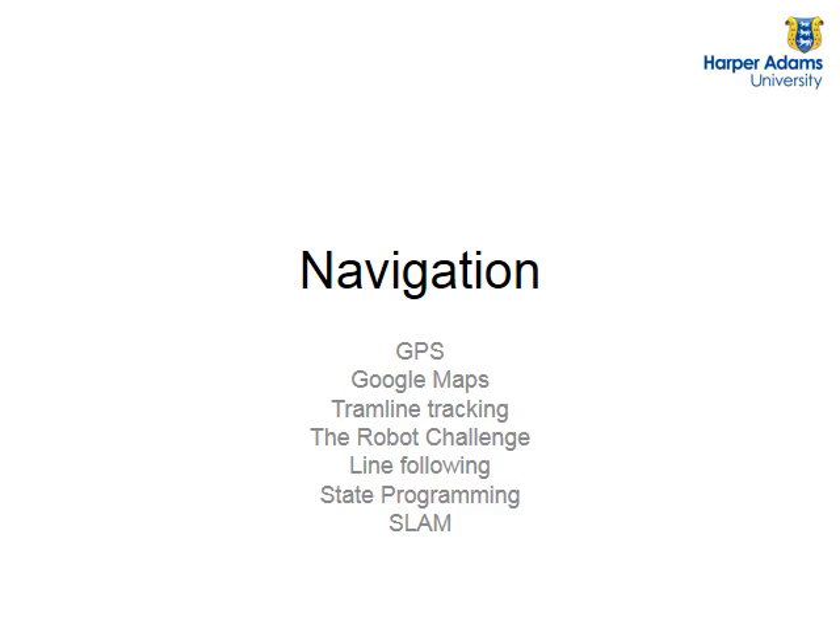So we've got line following and state programming, which all goes together with the robot challenges. This is the current wave of programming robots - they have different states. And then I'll introduce you to SLAM, which is the current research we're doing at Harper Adams. It's the latest research in robot navigation. It stands for simultaneous localization and mapping, which means you can take a robot, either in the field or in the home, and it can move around and map the area. Using its sensors, it can also find out where it is - just like a person placed in a new location who walks around exploring, building a mental map, and recognizes places they've been before.